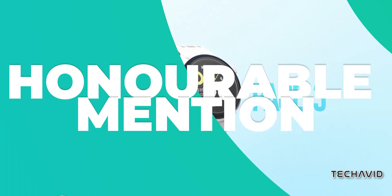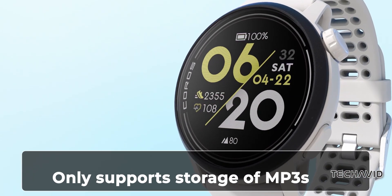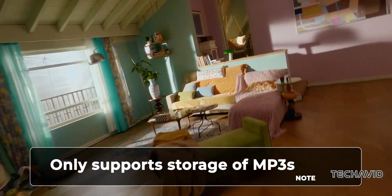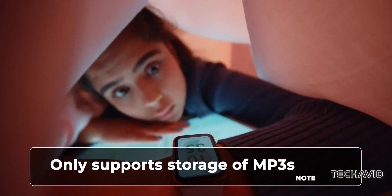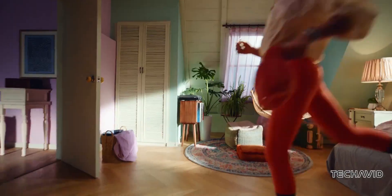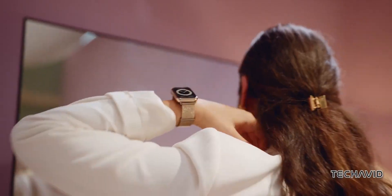Honorable mentions: we'd be remiss not to mention the Coros Pace 3, a great value option for runners, and the Huawei Watch Fit 2, with its impressive 5,000 song storage capacity. While these may not have all the bells and whistles of some of the other watches on our list, they offer solid performance at a fraction of the cost.